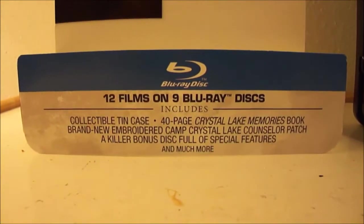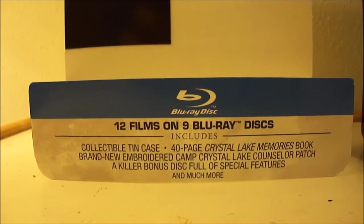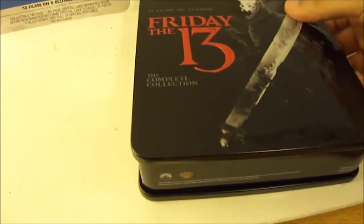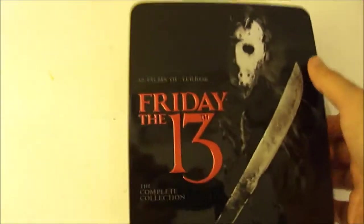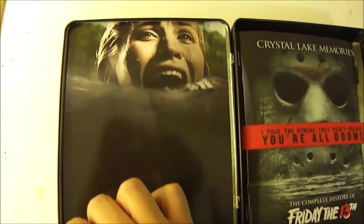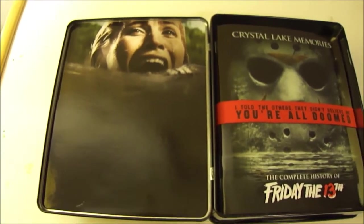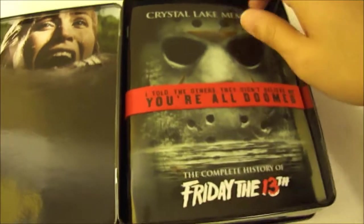I really liked that look from that film. It's a shame you only see him at the beginning and at the end pretty much. I wanted to show this one more time — if you want to pause and read, you can go ahead and do that now. I'm going to go ahead and open up the tin can now so you guys can see what's inside. Inside the tin can you have a picture from the remake of Friday the 13th, which is the 2009 release of the film.